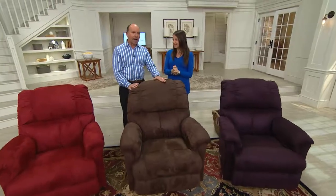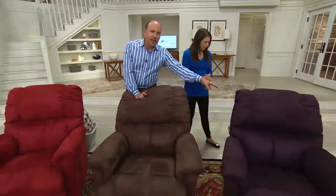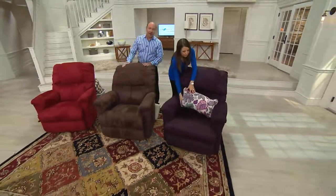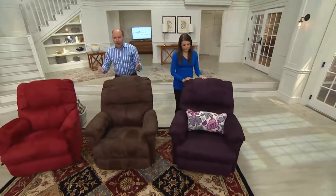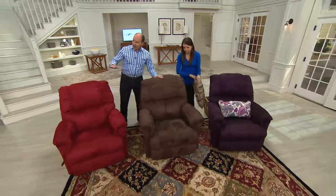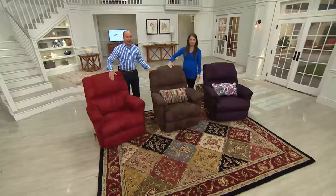On our La-Z-Boy Classic Rocker Recliner, the black raspberry has moved to advance orders — yet another color we sold out of immediate quantities. It will ship October 17th. So we're down to two colors we can ship immediately: java brown and warm red. But in the warm red, it won't be long before that moves to advance orders too — there are only two dozen we can ship out right away.